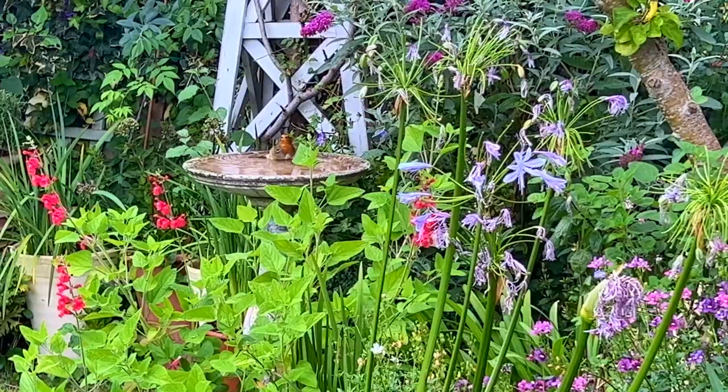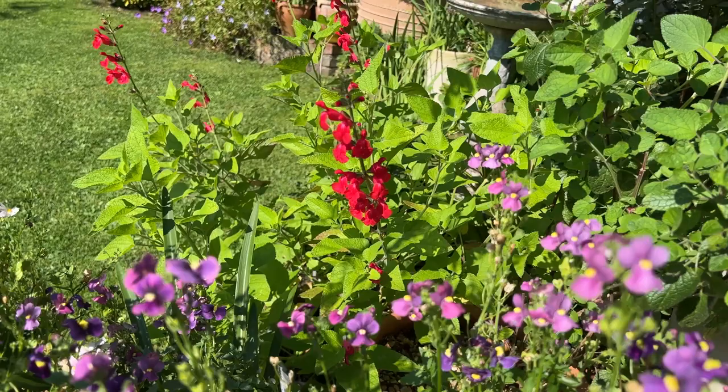Coral, scarlet, lava red, fiery red — whatever the colour is called, we think it's pretty hot.